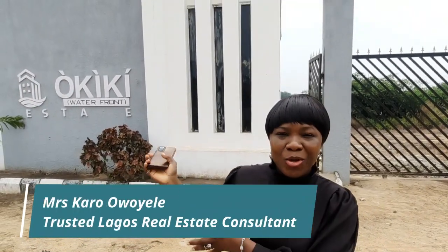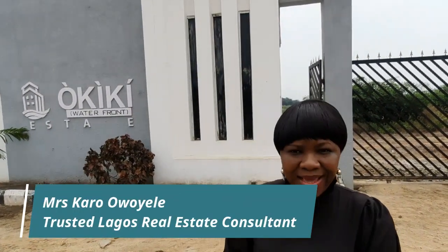Hello everyone, how are you doing today? My name is Carol Wayele. Today I decided to come back to Okiki Waterfront Property in Okeoshua in Efbe, and I wanted to take you guys into the estate and see the development progress and explain a few things, especially to those who have invested and also those who will be interested in buying a waterfront property.